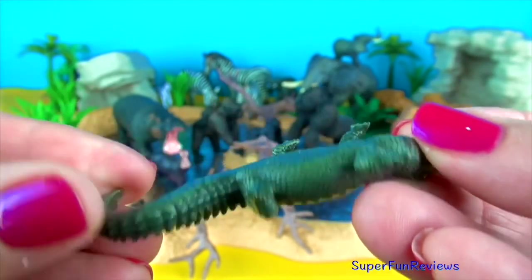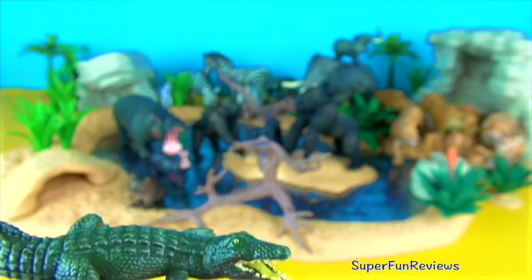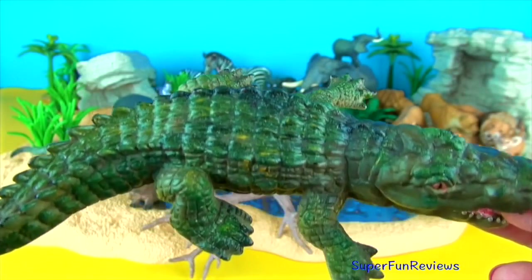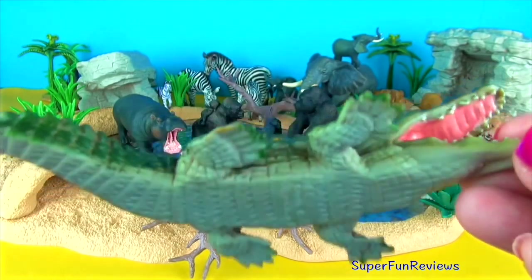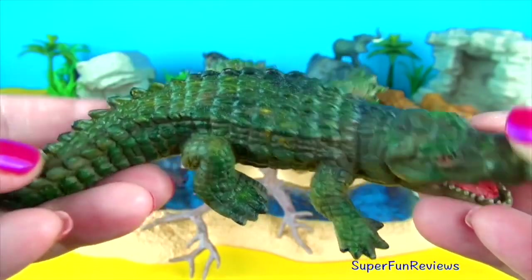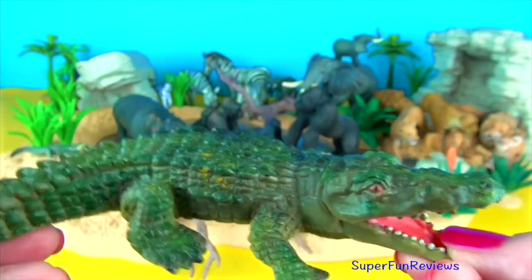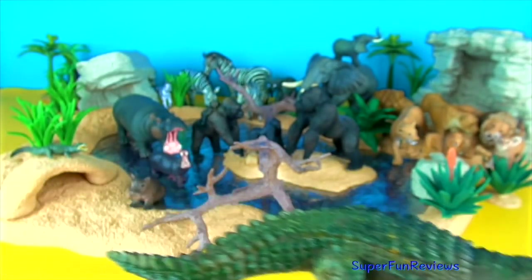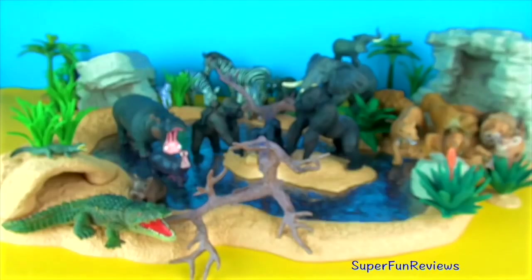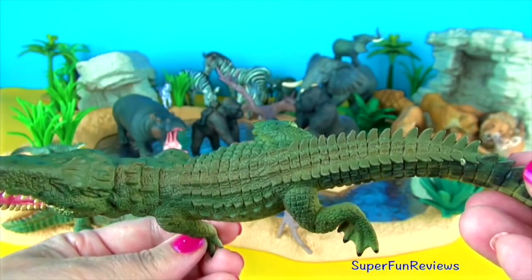Crocodile. Their physical traits allow them to be successful predators. The external morphology is a sign of its aquatic and predatory lifestyle. Its streamlined body enables it to swim swiftly. It also tucks its feet to the side while swimming, making it faster by decreasing water resistance. Crocodiles have webbed feet used for making fast turns and sudden moves, and powerful jaws with many conical teeth for grasping prey. Their eyes, ears and nostrils sit above the water while most of the animal is hidden below.